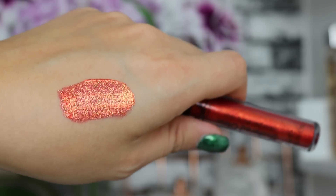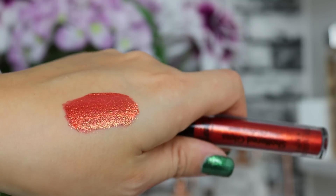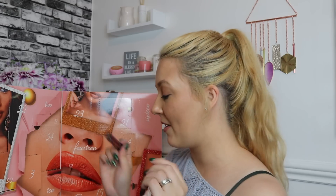Day number thirteen — we've got a Sleek product, the Shattered Glass Intense Glitter Effect Lip Topper. It's a gorgeous gold reflex duochrome lip topper — perfect on the lead-up to Christmas, very festive, and really cute. Full size again — quite impressed with the size of these products to be fair.